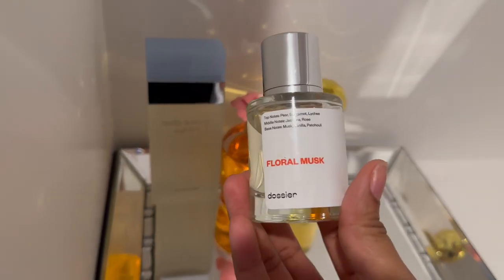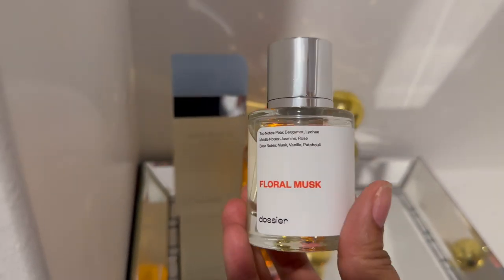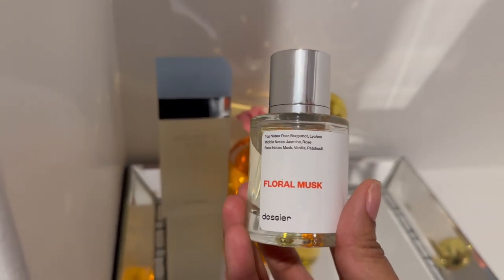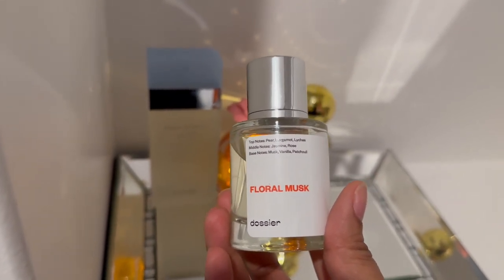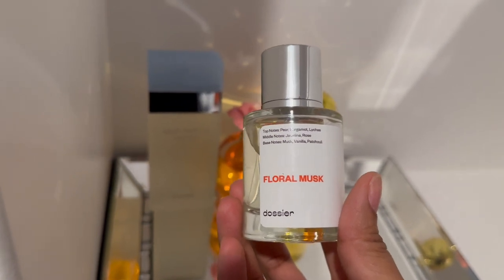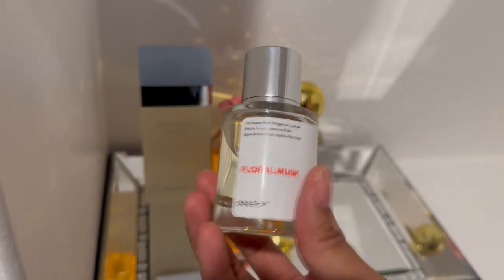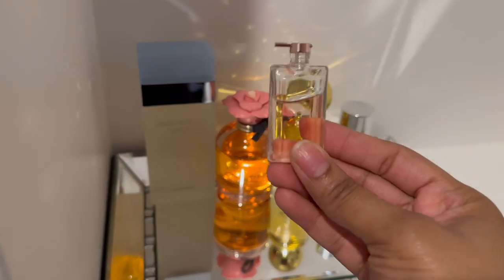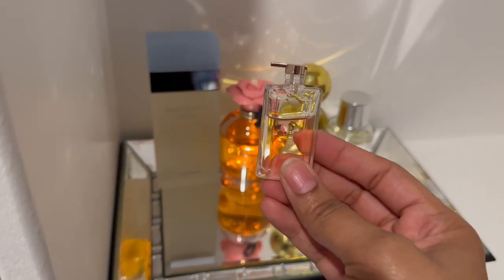Next we have Floral Musk by Dossier, and this is inspired by Lancome's La Vie Est Belle — they call it E-Doll. I just smelled it again and it smells just like it, except this one's a little bit more musky versus E-Doll, which is brighter and more fun. This one's not as bright, it's more musky but it smells like E-Doll. I also have the little dabber of E-Doll that I want to use with this to get more of that brightness, so I'm just going to put this over here with it.